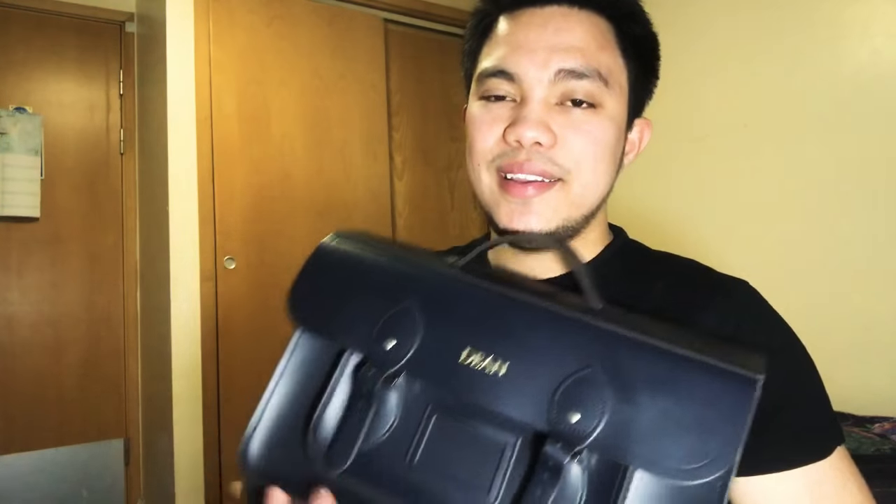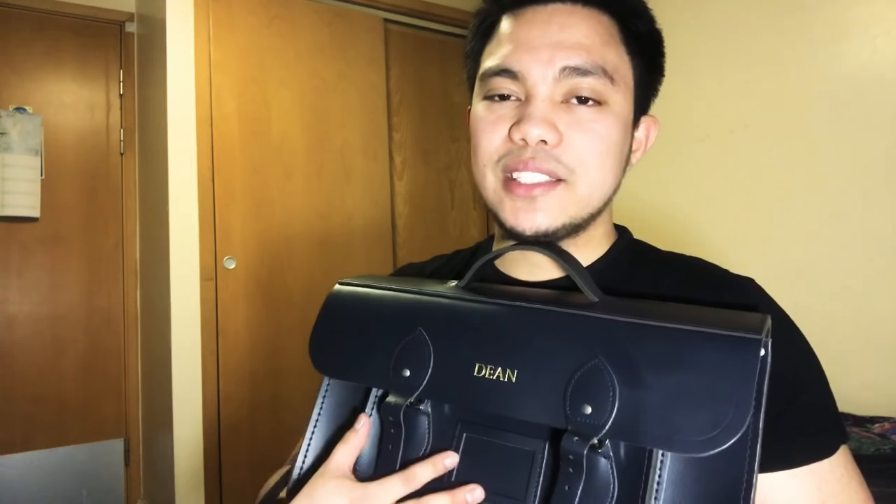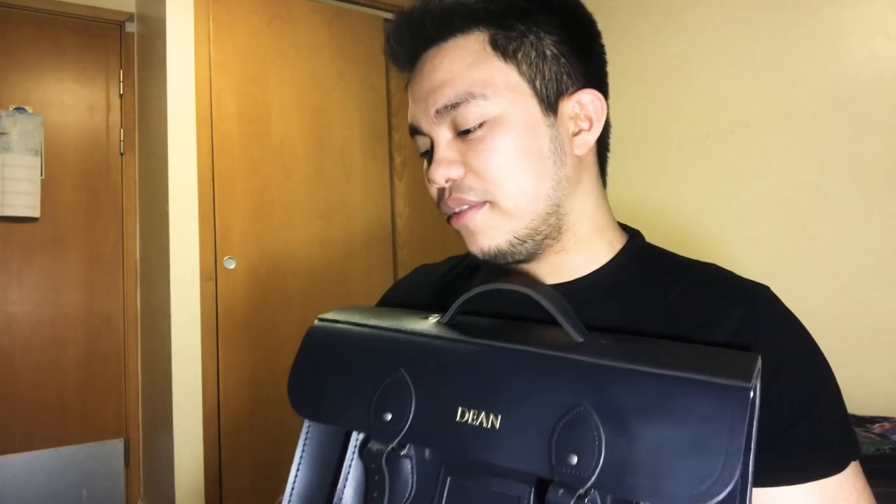It goes well with most activities. I've just never tried bringing this bag to work because I don't want to ruin my bachelor bag should it be splashed with body fluids — but let's not go there. Anyway, there we go guys, this is my 15-inch bachelor bag from the Cambridge Satchel Company.